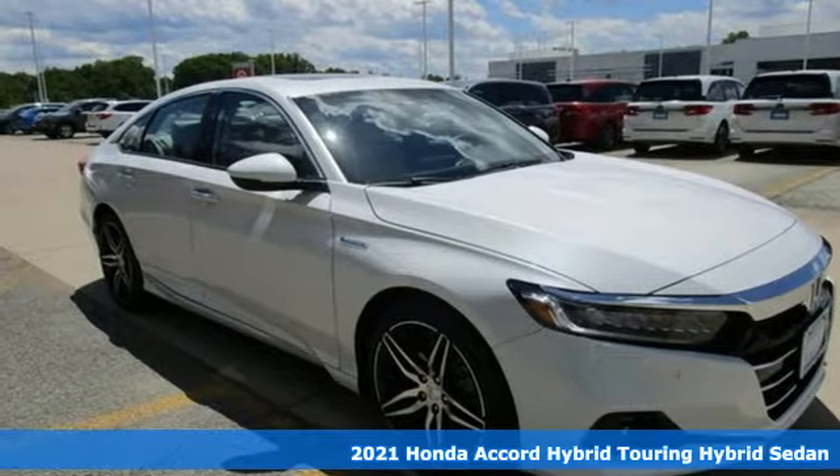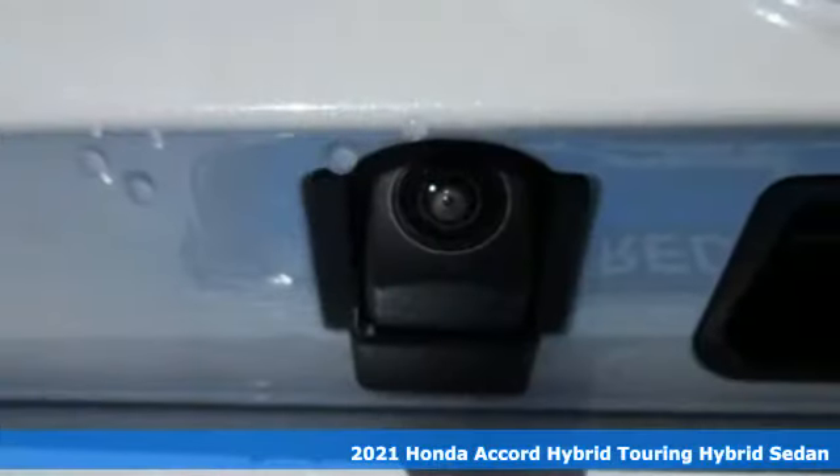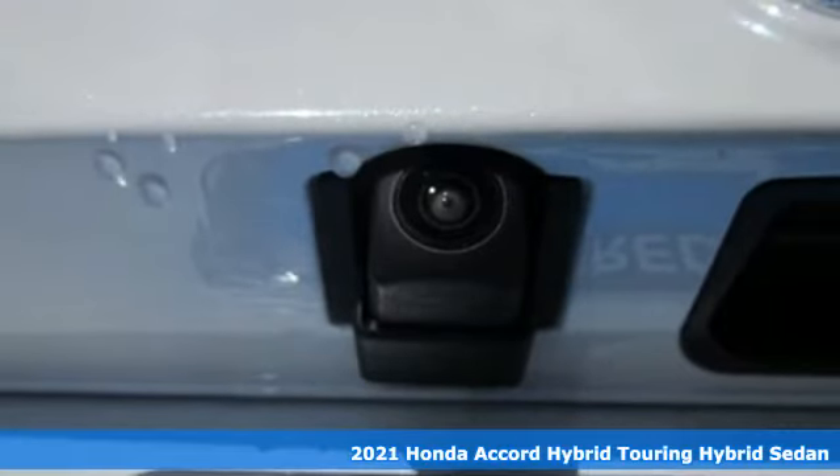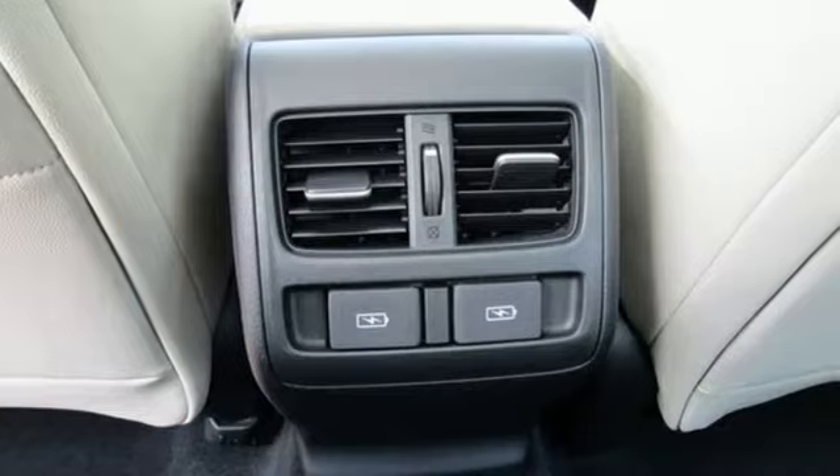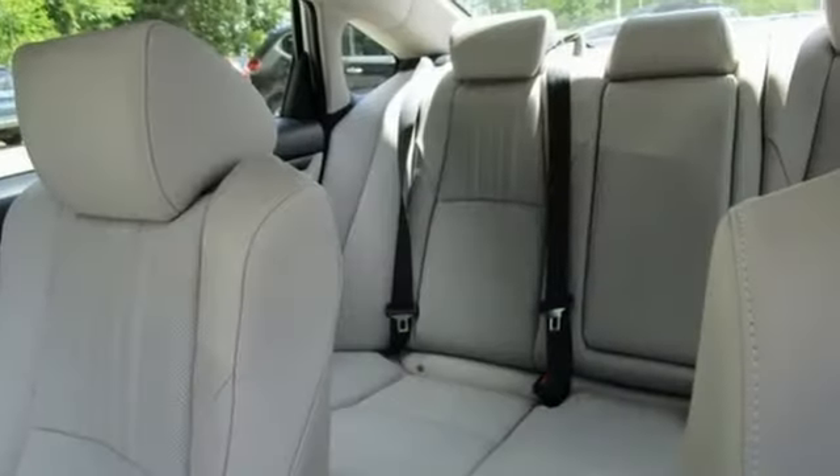It's a new 2021 Honda Accord Hybrid. This Accord Hybrid offers refined elegance, technology that keeps you comfortable, connected, and safe, and amazing fuel efficiency. Your friends will be green with envy.